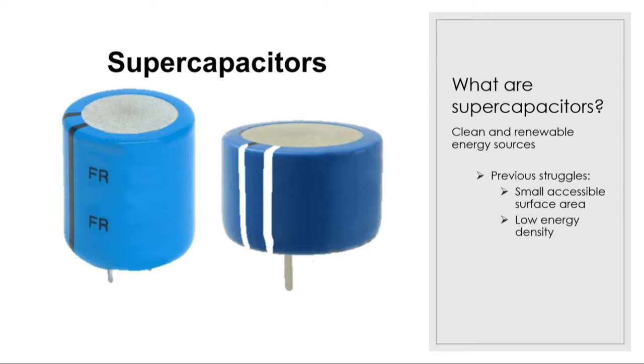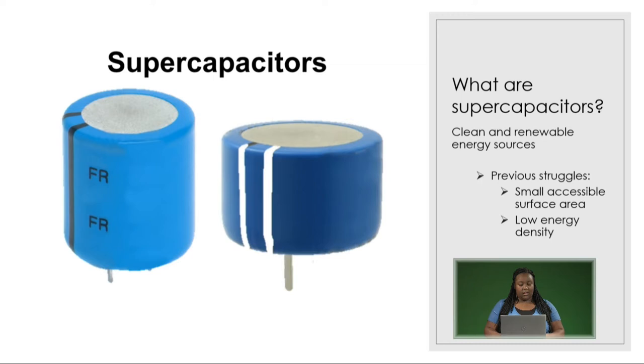They're one of the newest up-and-coming energy storage technologies in existence. They're environmentally friendly, they have fast charge and discharge rates, and they're clean and renewable. However, a number of struggles have faced them in the past, such as small accessible surface areas, low energy densities, and energy density is difficult to increase without sacrificing power density and cycle life.